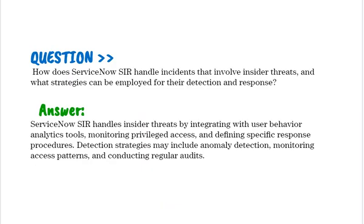How does ServiceNow SIR handle incidents that involve insider threats, and what strategies can be employed for their detection and response? ServiceNow SIR handles insider threats by integrating with user behavior analytics tools, monitoring privileged access, and defining specific response procedures. Detection strategies may include anomaly detection, monitoring access patterns, and conducting regular audits.